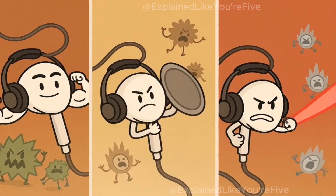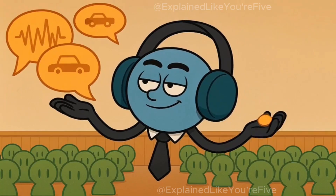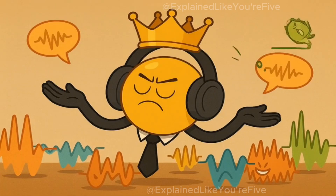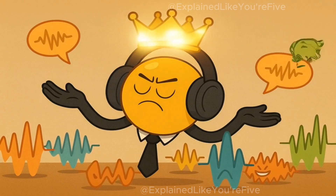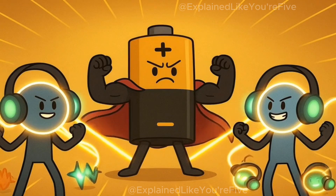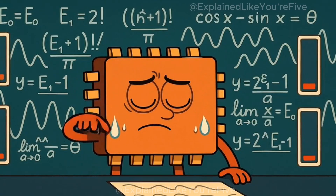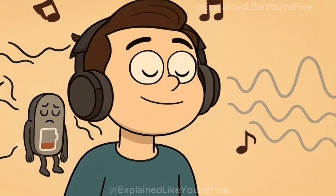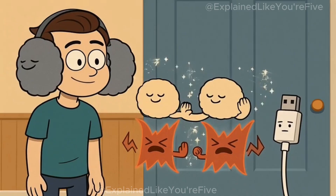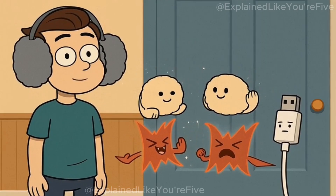Different headphones are better at cancelling different types of sounds. Some are excellent at getting rid of low, rumbling sounds like airplane engines or air conditioners. Others are better at handling mid-range sounds like conversations or traffic noise. The most expensive headphones usually do a good job with many different types of sounds, but even the best ones can't make every single sound disappear completely. Battery power is also super important for noise-canceling headphones. All that smart computer brain work and opposite sound wave creation requires energy. If your headphones run out of battery, the noise cancelling stops working, though you can usually still use them as regular headphones for listening to music. The passive noise isolation from the thick padding will still help block some sound, but you'll lose the magical sound wave cancelling powers until you charge them up again.